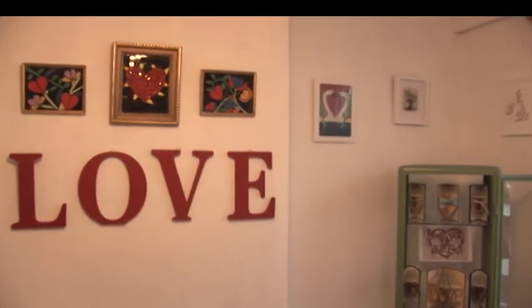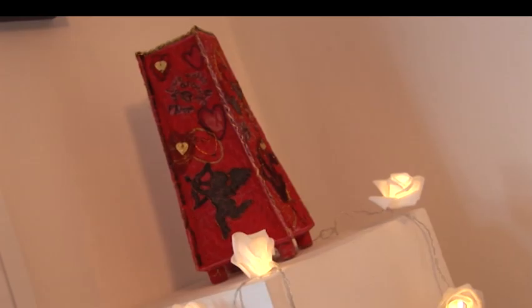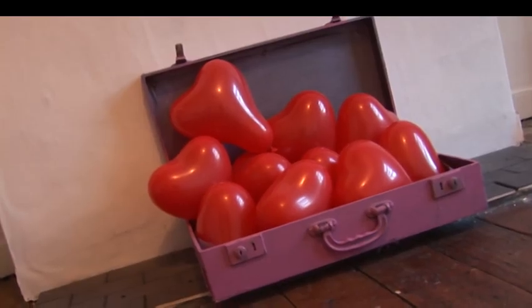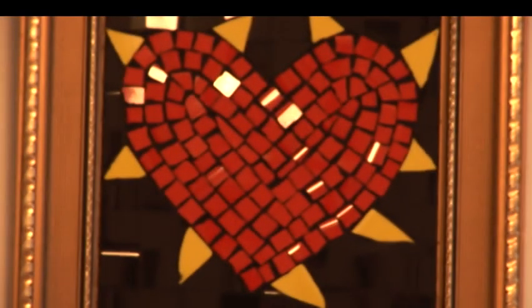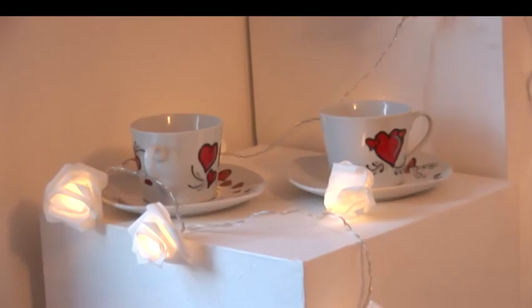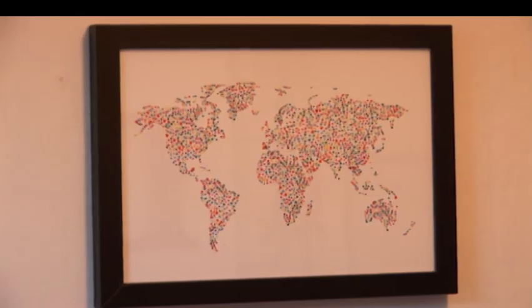We've got collage, printmaking, embroidery, a beautiful vase made by Cass, hand-painted crockery, cards, paper cutting, mosaicing, handmade dolls on the theme of different love themes, prints and letter cutting, pillows and cushions, bags and stuff. So we've got quite a large selection.